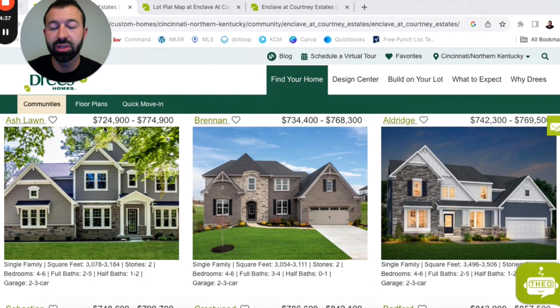Looking at the Ashland, this is going to run you about $725,000 to $775,000. It's a two-story home, a little over 3,000 square feet, four to six bedrooms, two to five full baths, one to two half baths, and a two to three car garage. We also have the Brennan at about $735,000 to $768,000 — again a two-story, a little over 3,000 square feet, four to six bedrooms, three full baths, and either zero to one half bathroom, with a two to three car garage.